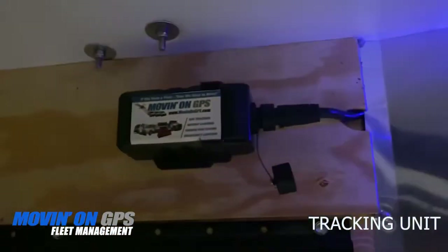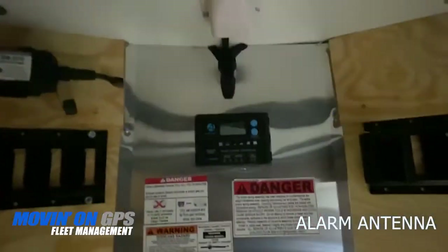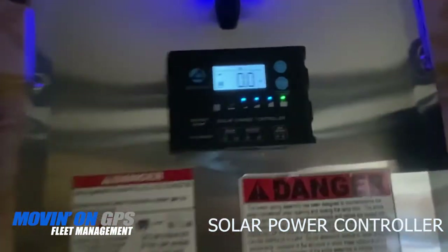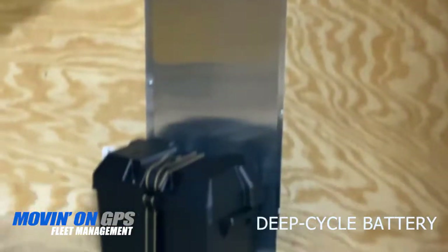The system includes the tracking device, antenna for the alarm, solar power system controller, and solar deep cycle battery.